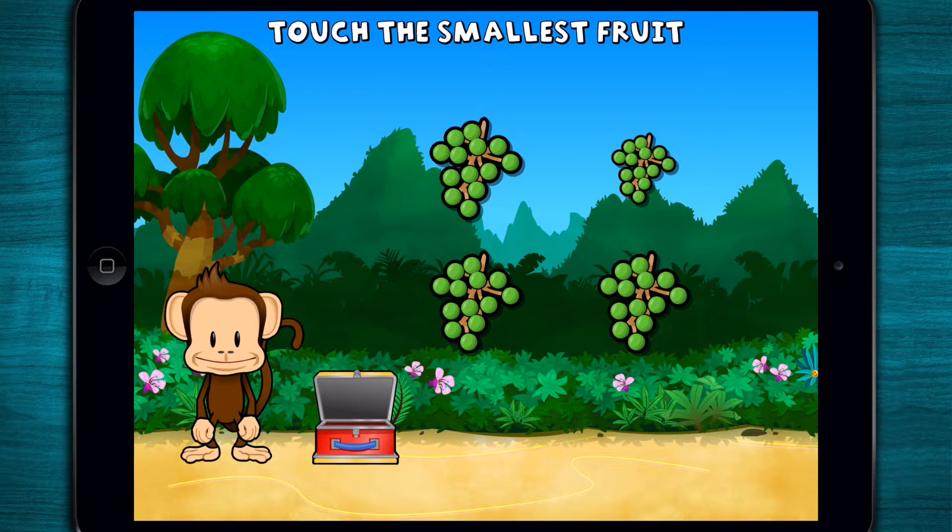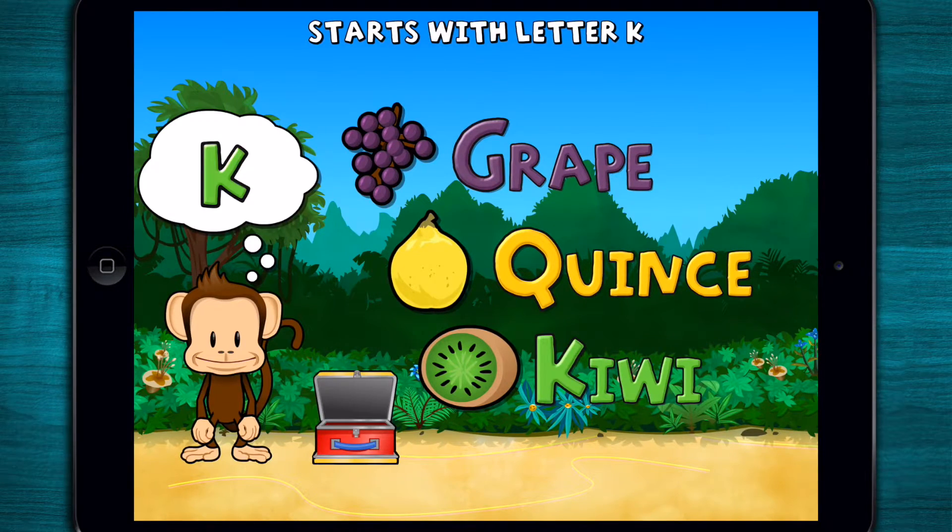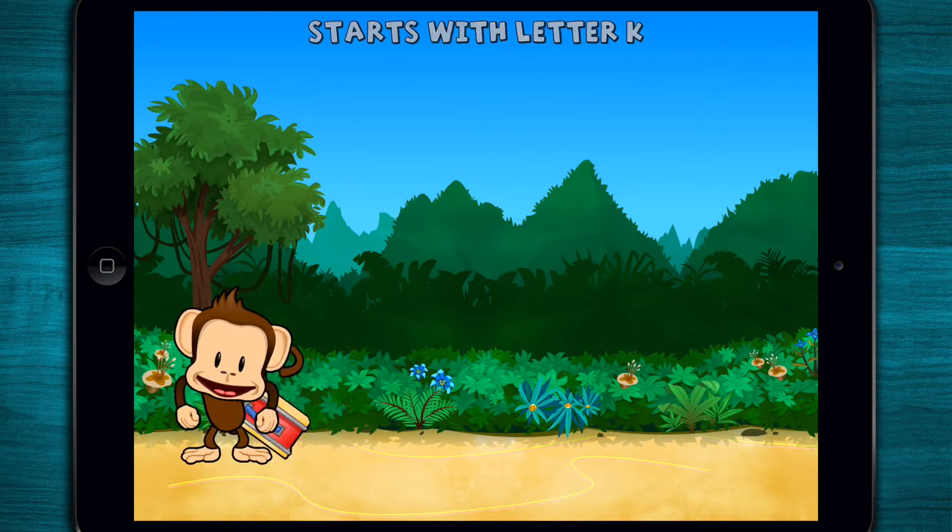This monkey only wants the smallest fruit! Touch the smallest fruit! Way to go! Touch the fruit that starts with the letter K! K! Kiwi! Great work!